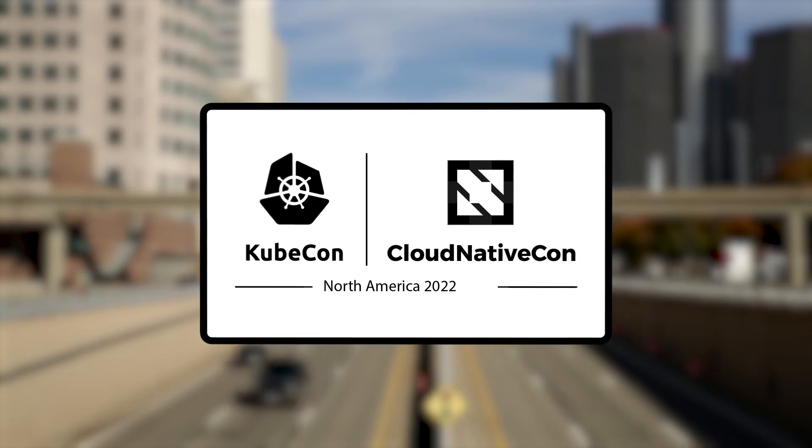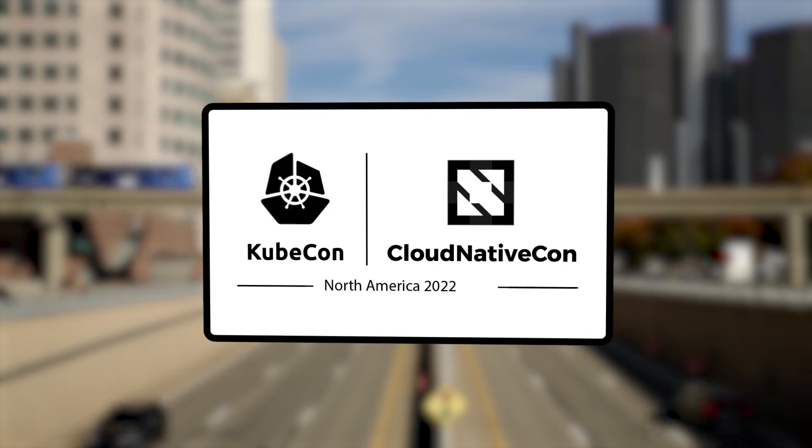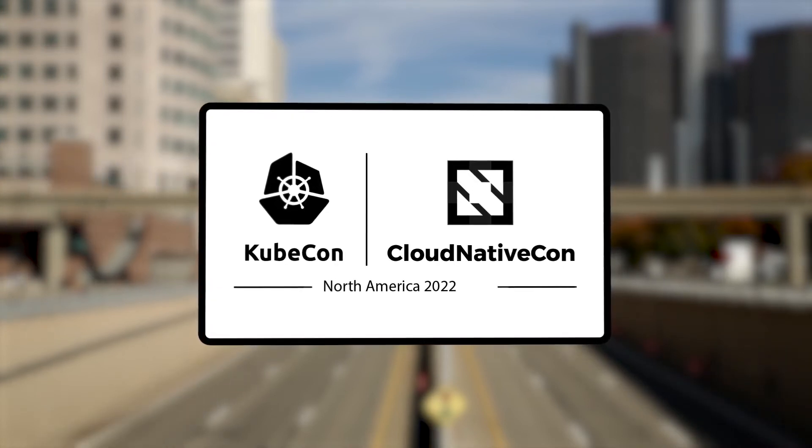KubeCon and CloudNativeCon conferences gather adopters and technologists to further the education and advancement of cloud-native computing. The vendor-neutral events feature domain experts and key maintainers behind popular projects like Kubernetes, Prometheus, Envoy, CoreDNS, and more.